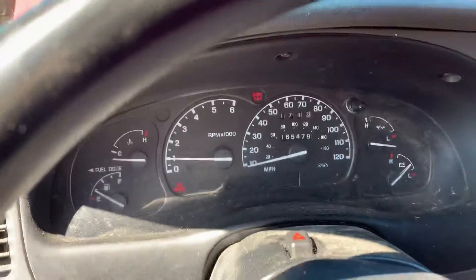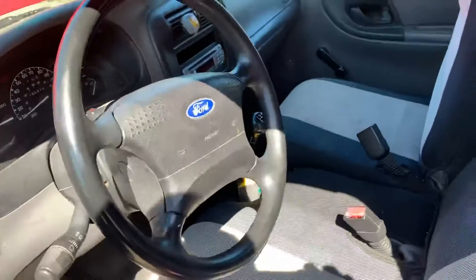Manual doors and mirrors. I can't test the transmission because the clutch is junk, but it's a four or five speed.